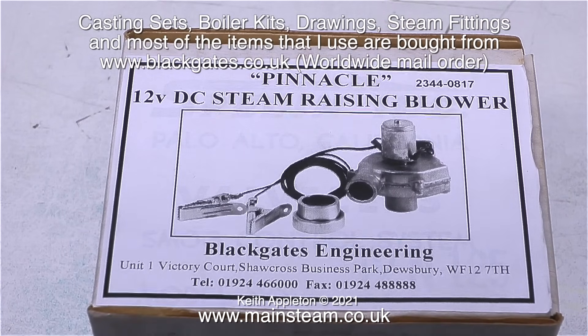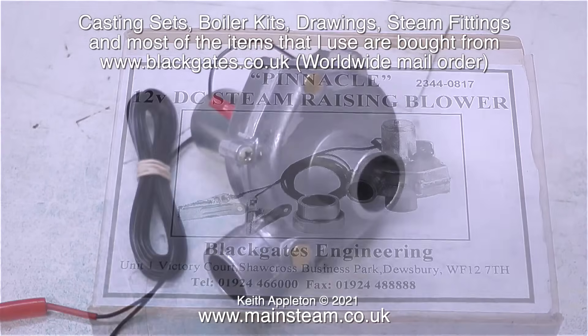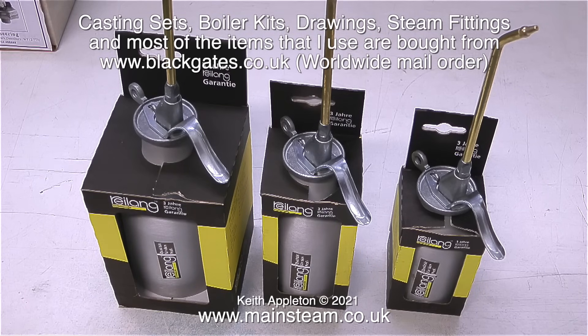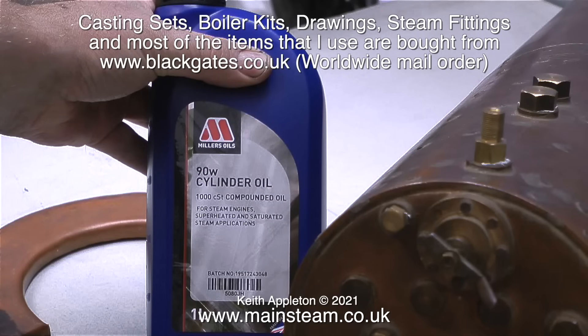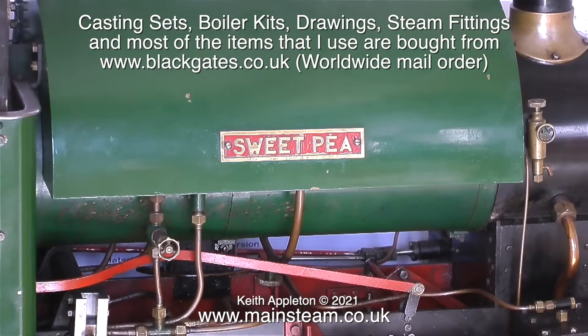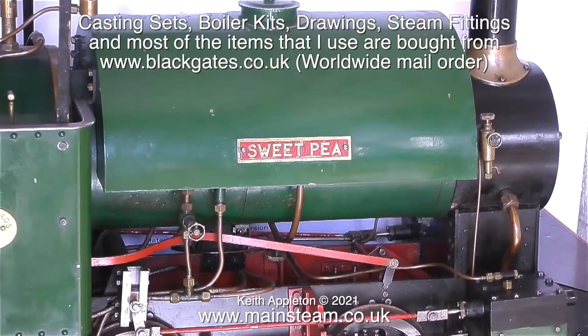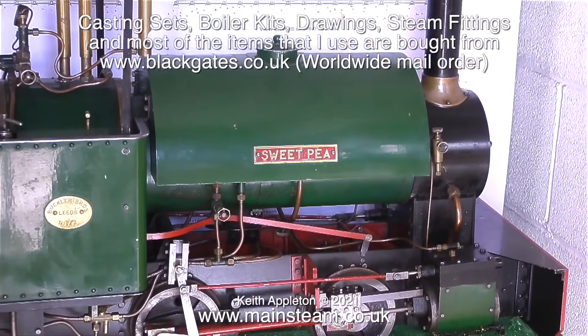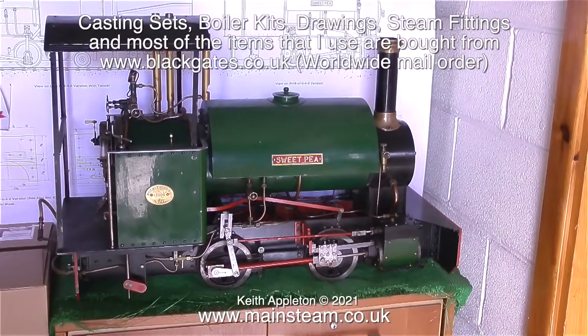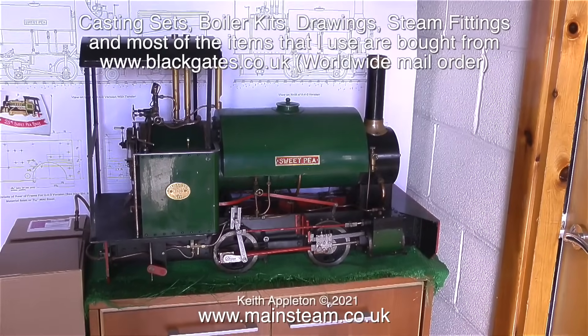The stock they carry, particularly on the casting side, is quite phenomenal. They don't just do castings and boiler plates at Black Gates - you can buy just about anything you need. Once you've finished building your locomotive, you can buy one of these to raise steam. You'll also need a couple of these - one for steam oil and one for lubricating oil. These are Ryalang oil cans, really good quality. They also sell superheater steam cylinder oil and lubricating oil. This is their popular Sweet Pea design, and I do recommend it for a beginner.